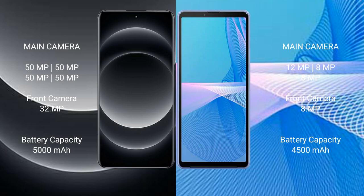Xiaomi 14 Ultra has a 5000mAh battery with 90W fast charging support. Sony Xperia 10 Mark III has a 4500mAh battery with 21W fast charging support.